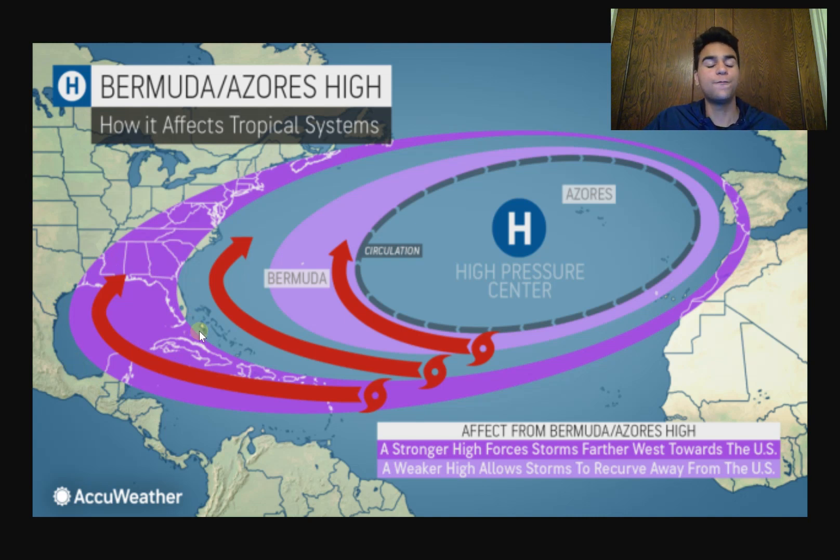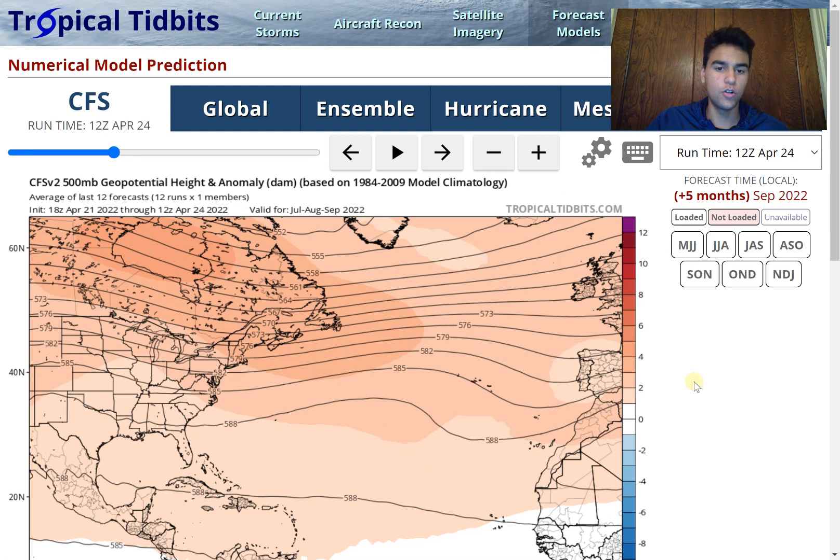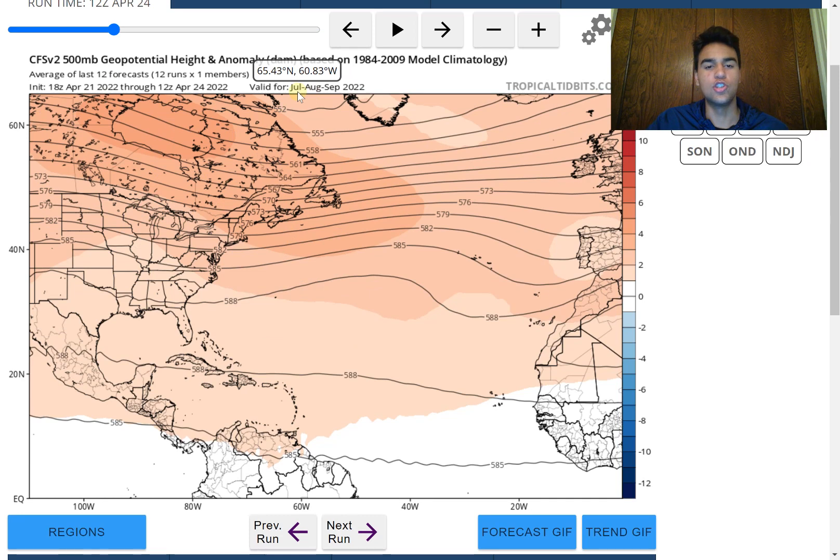We're going to forecast the most likely scenario for the location of this ridge this hurricane season. Looking first at the climatology models — the CFS model — you can see the geopotential height anomaly at 500 millibars, which is right around the mid-levels of the atmosphere and gives a good indication of whether you're experiencing stronger ridging or a weakness in ridging. For the three-month anomaly between July, August, and September, areas shaded in orange or red represent stronger ridging while blue or white represents average or below-average ridging.